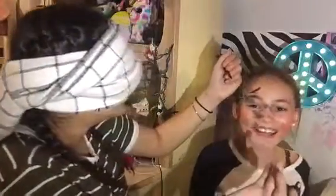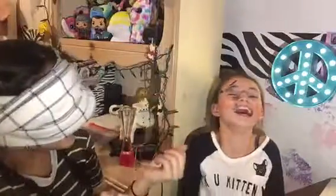Oh my god, that's not your eye! That's not your eye. Yeah, it's my eye. I'm just laughing because of how good it is.